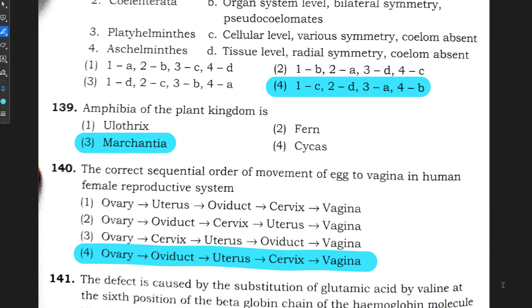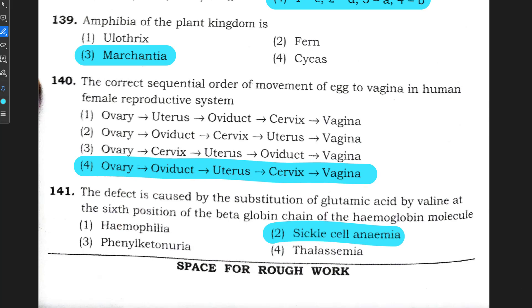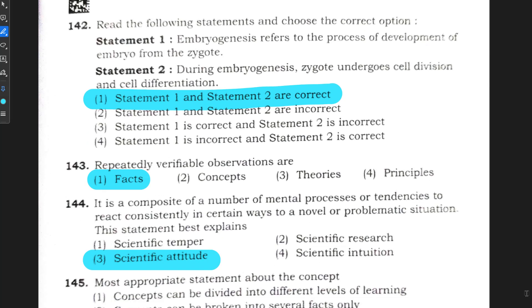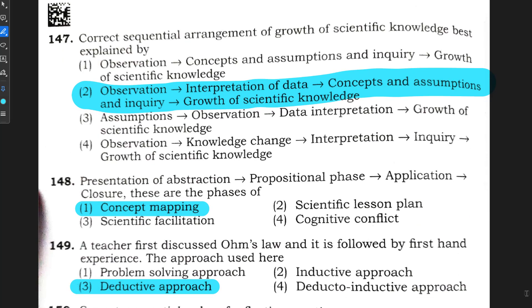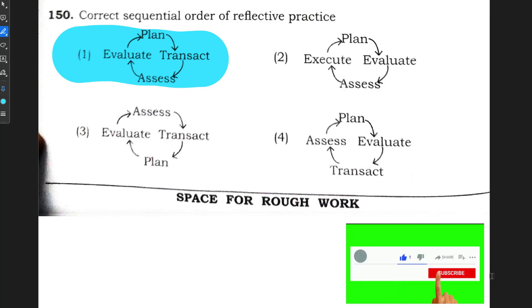Question number 139: option 3. Question number 140: option 4. Question number 141: option 2. Question number 142: option 1. Question number 143: option 1. Question number 144: option 3. Question number 145: option 4. Question number 146: option 3. Question number 147: option 2. Question number 148: option 1. Question number 149: option 3. Question number 150: option 1. These were the final answer keys for the Mathematics and Science part.